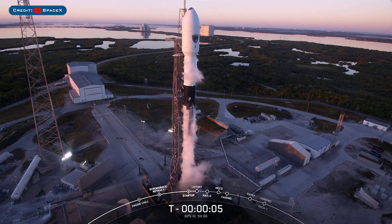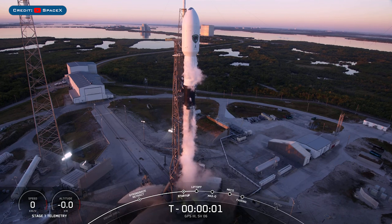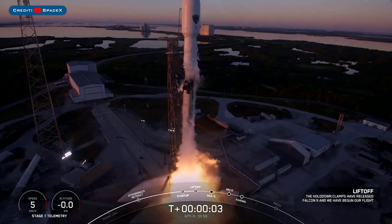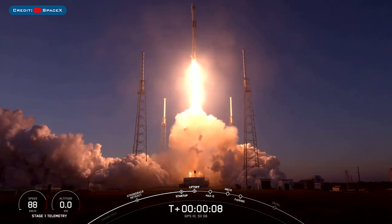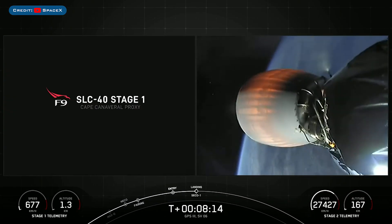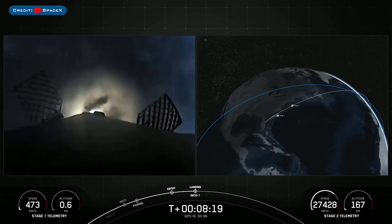In addition to that launch, earlier today SpaceX launched the GPS 3-6 mission on a Falcon 9 rocket. The booster which launched this mission, B1077, then landed successfully for the second time on the drone ship A Shortfall of Gravitas.